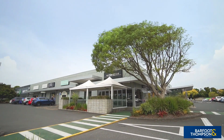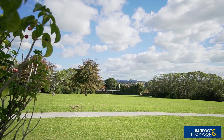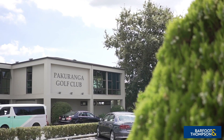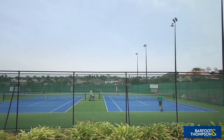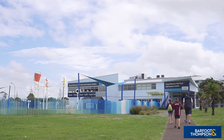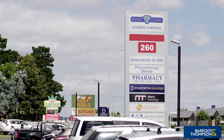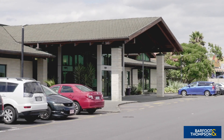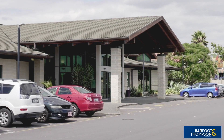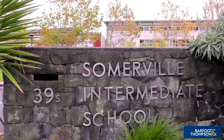For your recreation and relaxation, make use of the numerous parks and playgrounds the local area has to offer, as well as golf, tennis, croquet, and squash options. There's plenty more sporting options on offer at the nearby Lloyd Ellsmore Park. The handy Eastcare accident and emergency clinic is a short drive away and provides peace of mind for young and old. Additionally, this home is zoned for a number of highly respected schools, including Somerville Intermediate School.